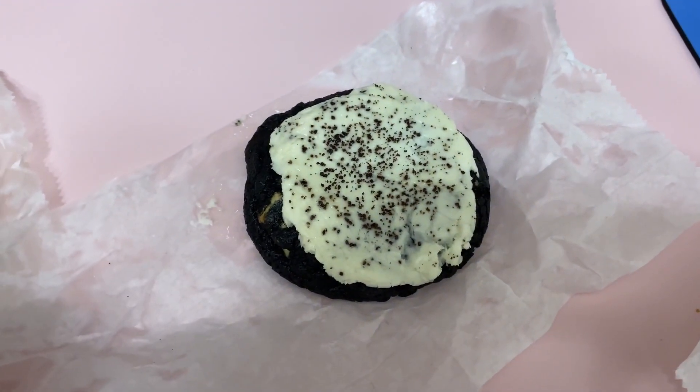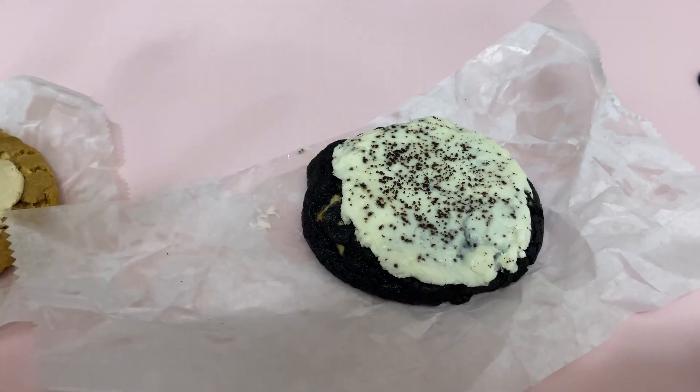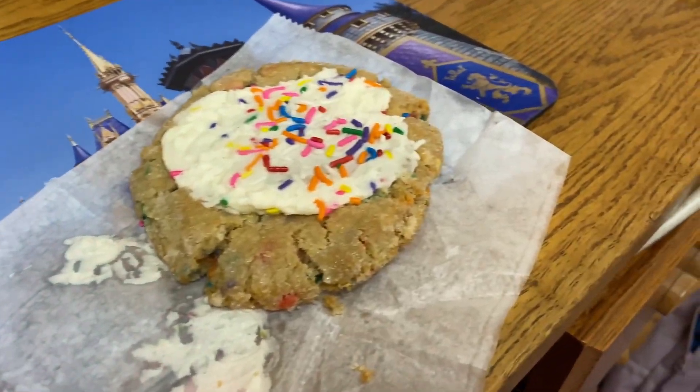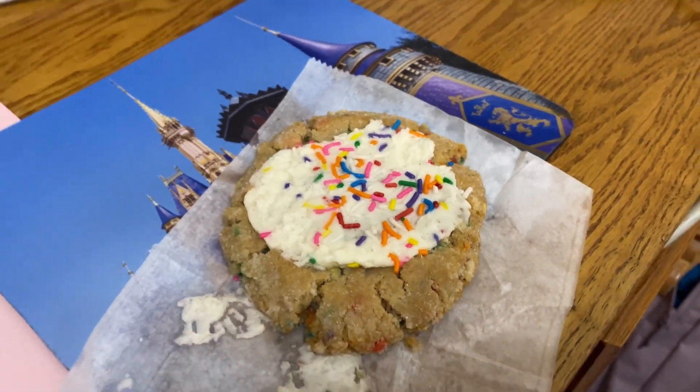And then Cookies and Cream, which we've had before — it's just like an Oreo cookie with Oreo stuffing frosting. And then this Funfetti cookie, which is just like a sugar cookie with cake frosting and sprinkles.